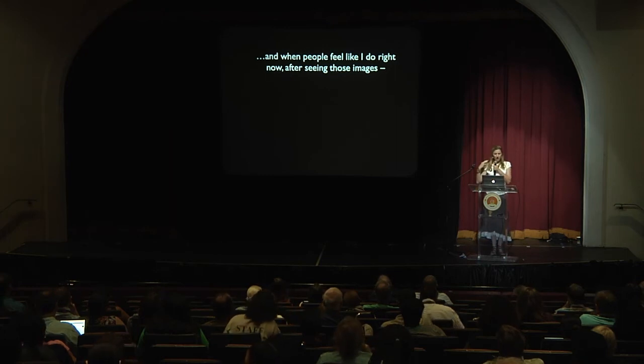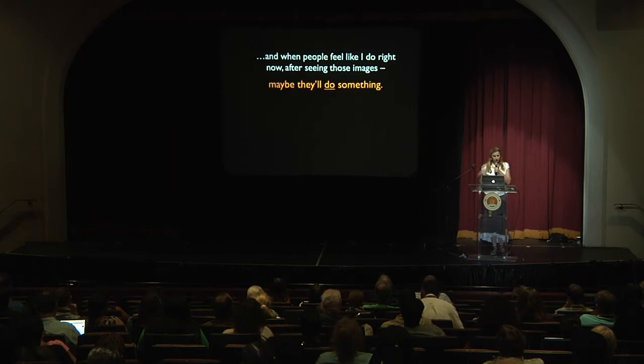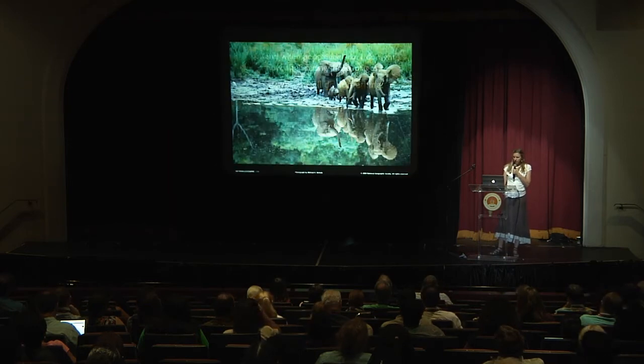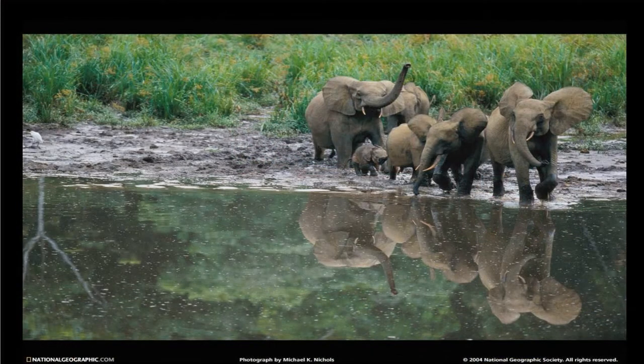I really think that when people feel moved after seeing images like this, maybe they will do something — maybe it will spur them to really care and move them to action. Here are a few pictures of forest elephants that tell the story of them and their habitat.